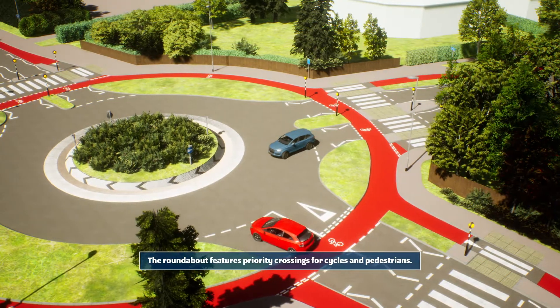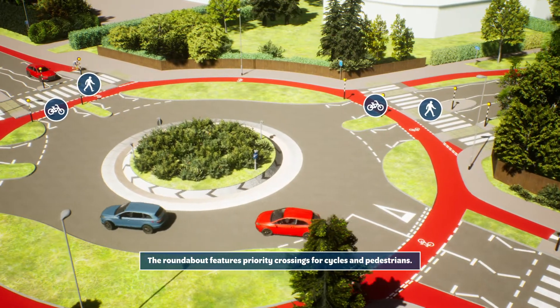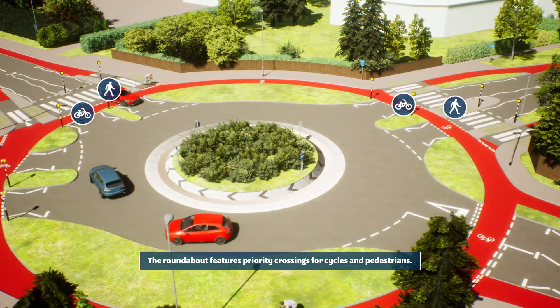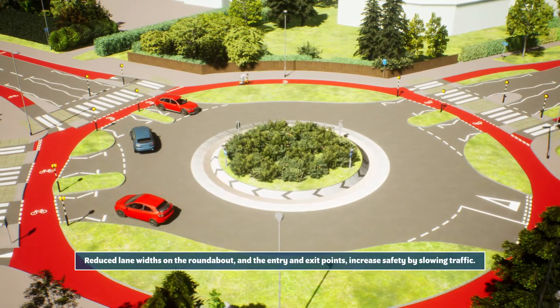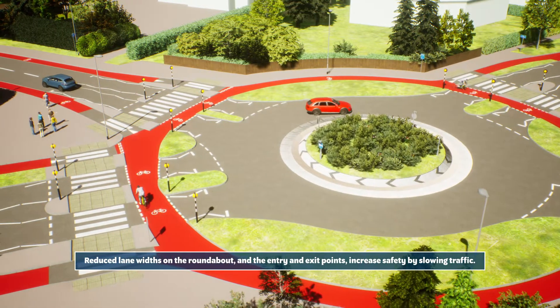The roundabout features priority crossings for cycles and pedestrians. Reduced lane widths on the roundabout and the entry and exit points increase safety by slowing traffic.